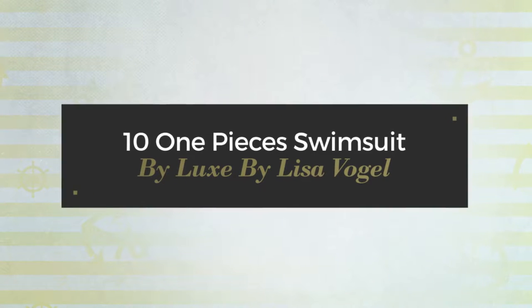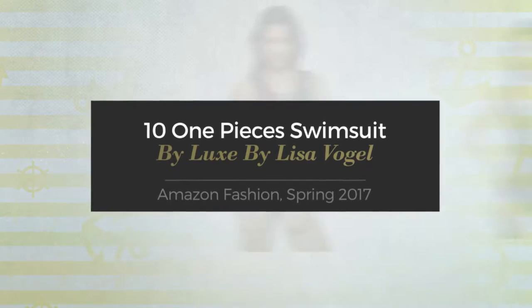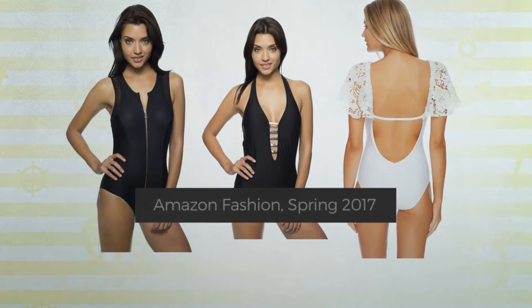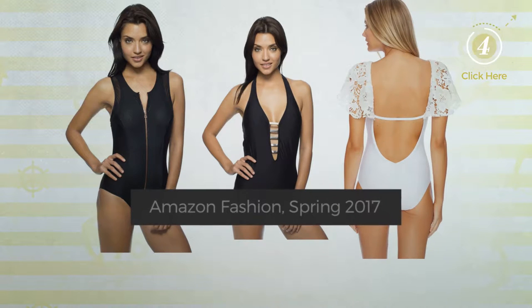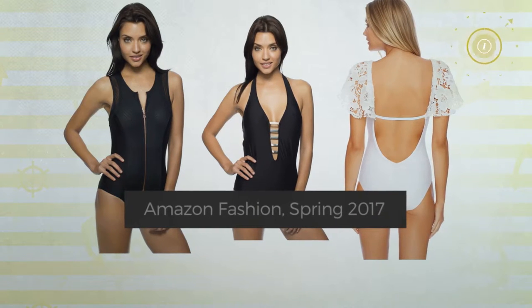10 One-Piece Swimsuits by Lux by Lisa Vogel. Amazon Fashion, Spring 2017. At any time, click the circle and get the details about your favorite swimsuit.